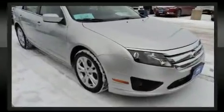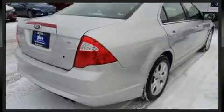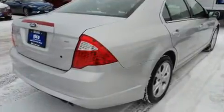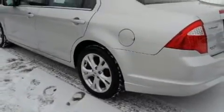Ford ensures the safety and security of its passengers with equipment such as dual front impact airbags, head curtain airbags, traction control, brake assist, a panic alarm, and four-wheel disc brakes with ABS. For added security, Dynamic Stability Control supplements the drivetrain.